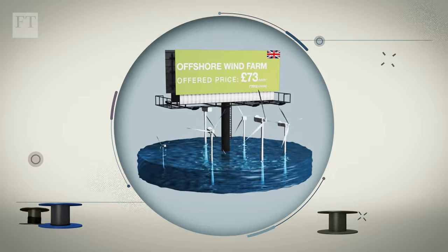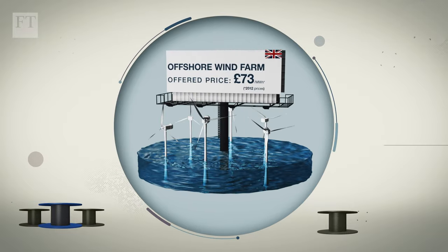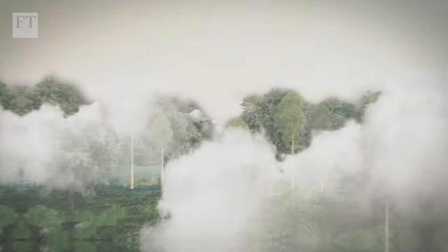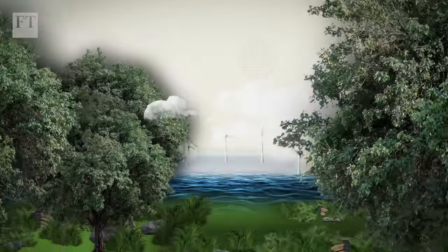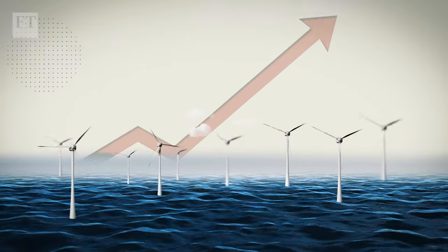That's lower than the maximum price the government has said it is prepared to pay offshore wind developers in the next auction round of £73 per megawatt hour in 2012 prices. Demand for high-voltage cables for offshore wind projects is expected to significantly increase over the next 10 years.